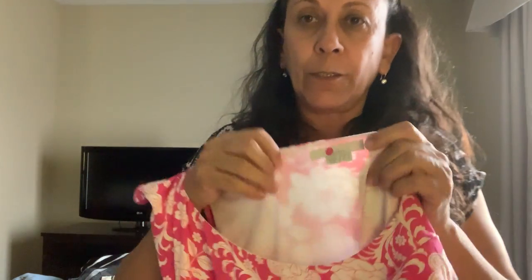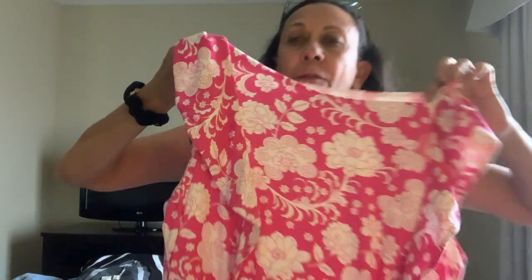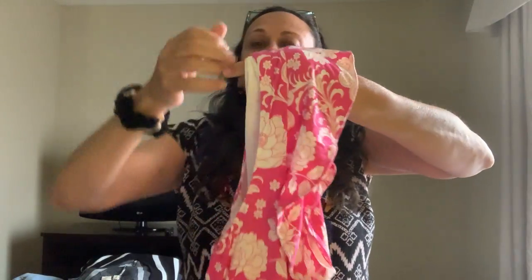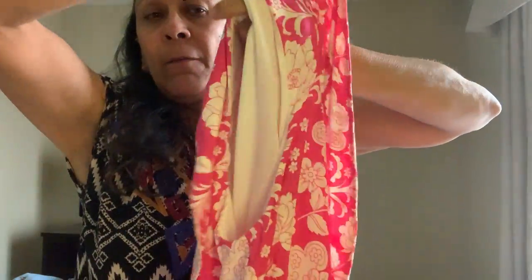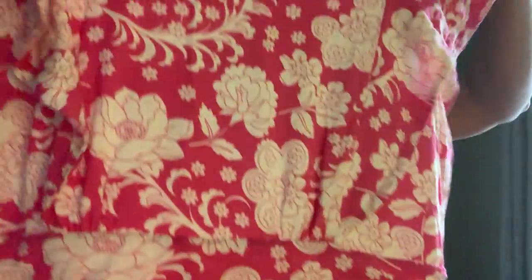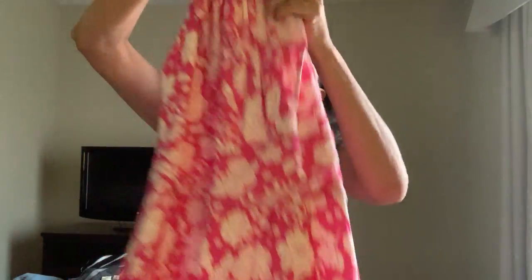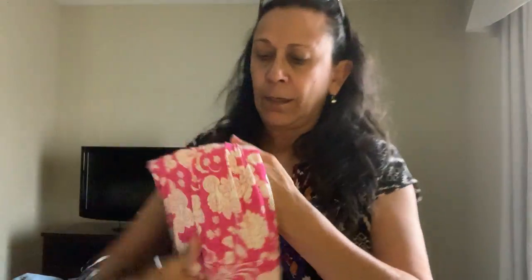Next item is this pretty dress by Boden, a US size 12 — just jersey knit, pretty modern style. I can tell by the ruffled shoulder that it's a newer style. It's got a banded waist and it's midi length. Good size, good brand, staple seller.